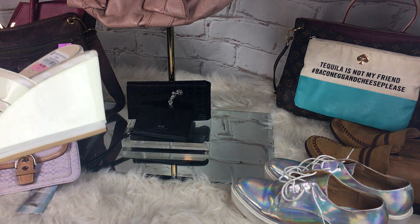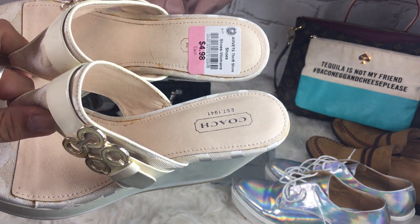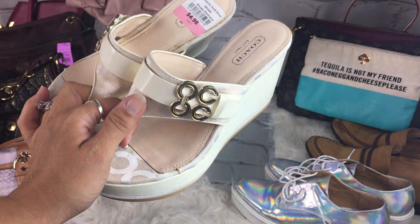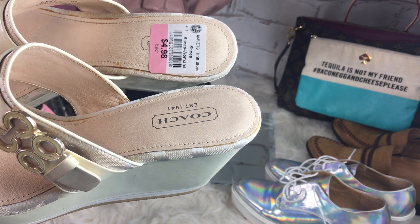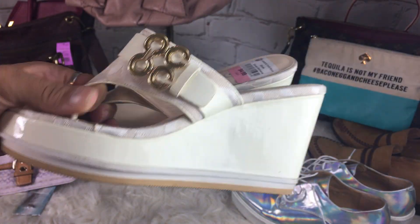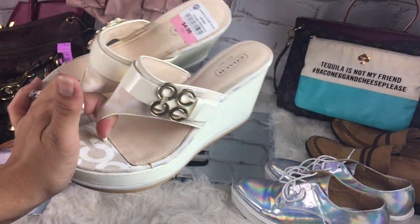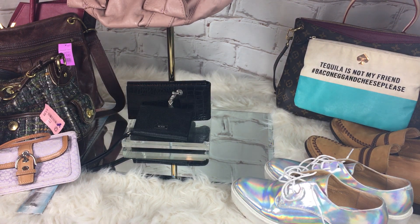These Coach shoes are so cute. They were $4.98 at my AmVets and sadly they don't fit — they're like brand new. They're a size six. The Gypsy is the name. I wish they would fit because they're super cute.